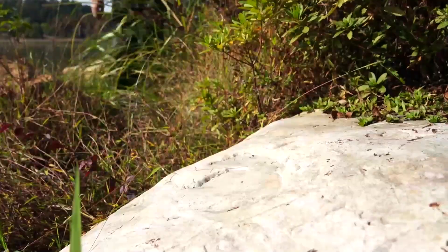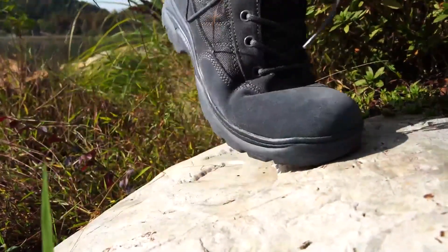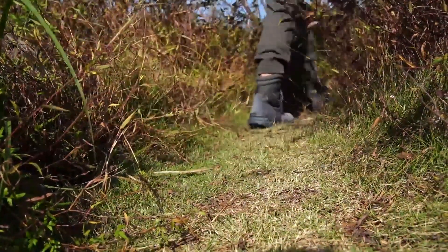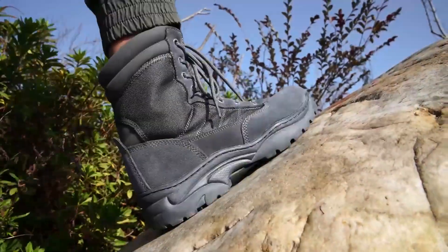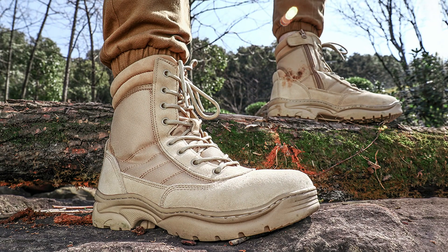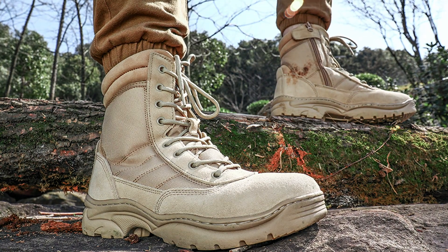Whether you're cruising through city streets or tackling off-road adventures, these boots deliver unparalleled effectiveness in keeping your feet safe and secure. Designed for the modern rider, the LORTI V8 Tactical Motorcycle Combat Boots are equipped with features such as breathable lining and cushioned insoles, ensuring all-day comfort without compromising on performance.